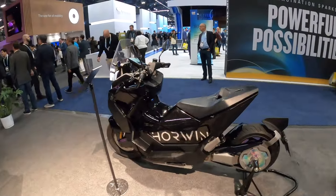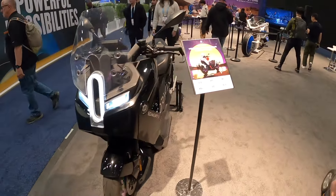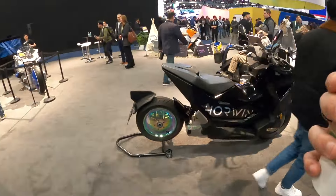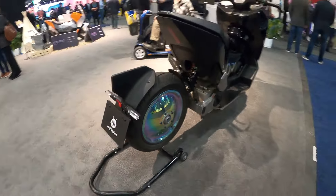And I think this is the same one — yep, this is the Xero again, just the all-black version. Ooh, that's fun. Got the iridescent coloring there on the wheels.